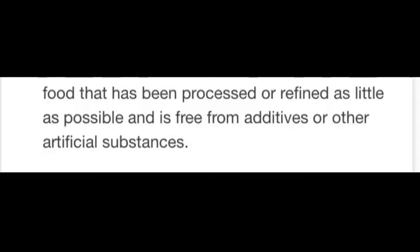Whole food: food that has been processed or refined as little as possible and is free from additives or other artificial substances.